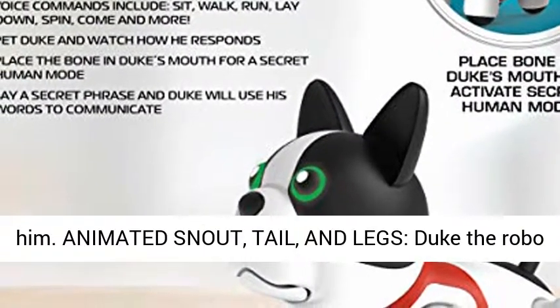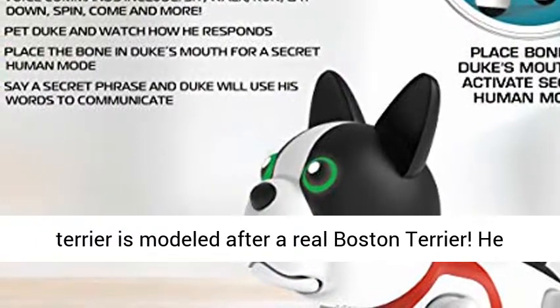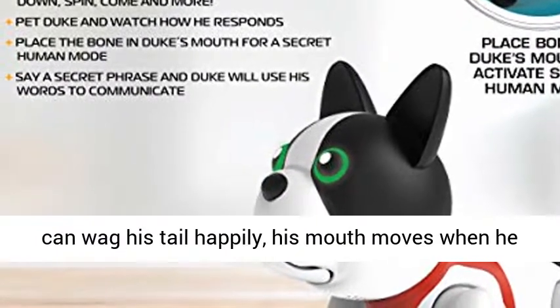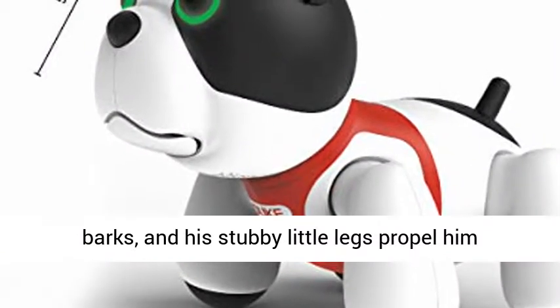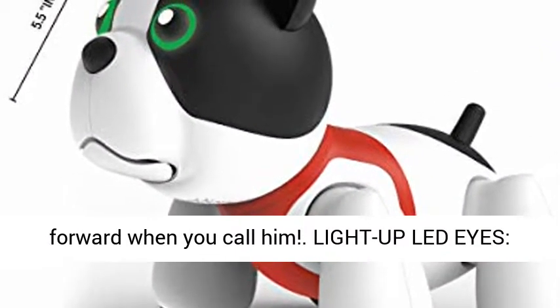Animated snout, tail, and legs — Duke the robo-terrier is modeled after a real Boston terrier. He can wag his tail happily, his mouth moves when he barks, and his stubby little legs propel him forward when you call him.